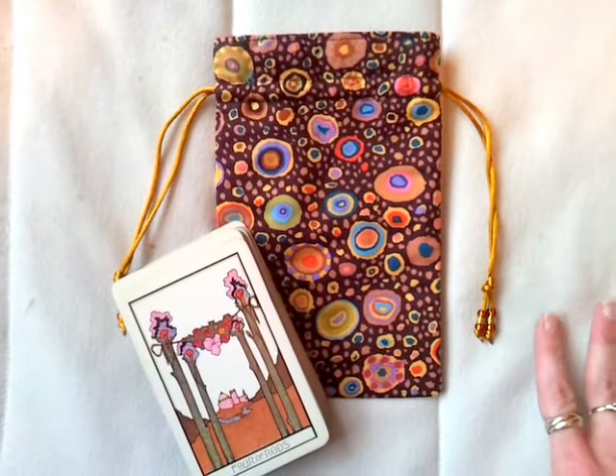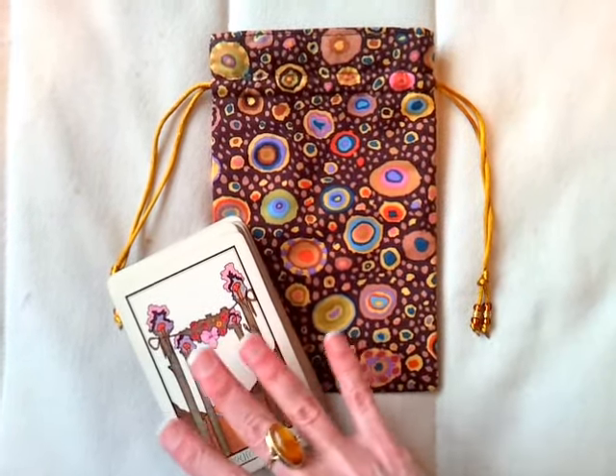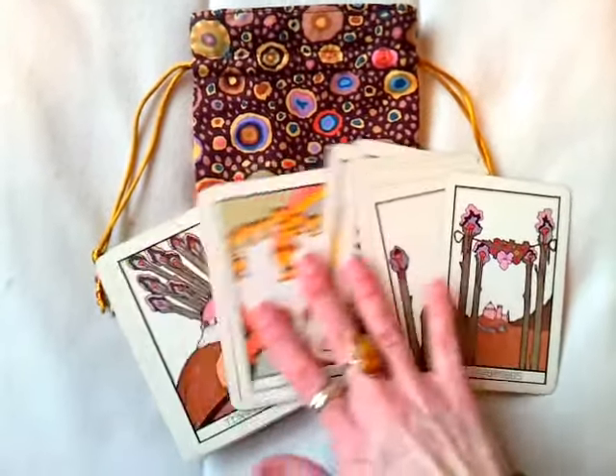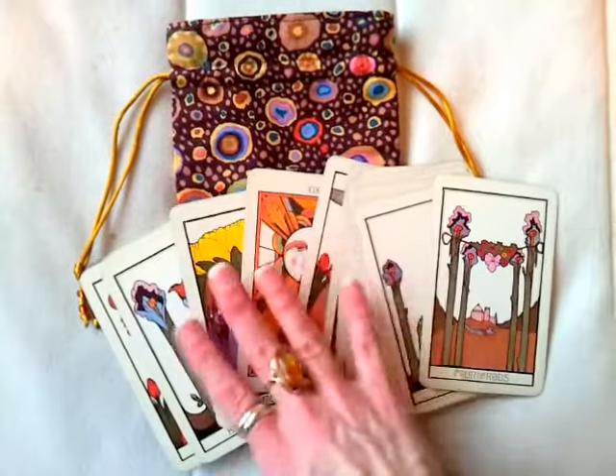Yay! Hi everyone! Look at my new tarot bag. I am so pleased. Look at the colours in that and how well they go with my new — well, new to me — Agrarian Tarot.